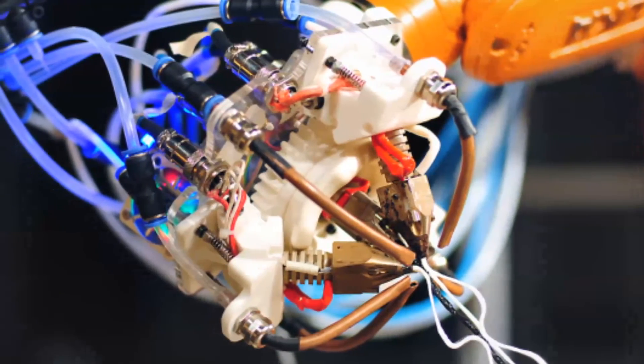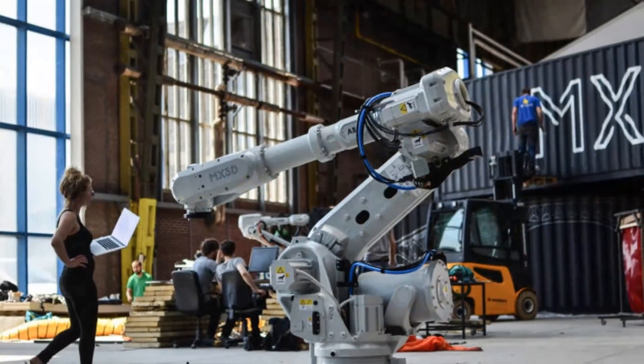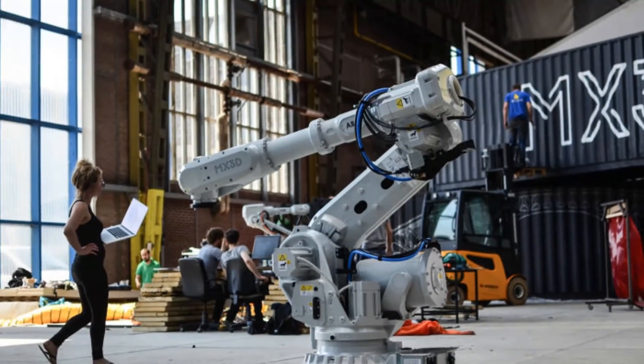By printing multiple lines, the printer will be able to create a strong, complex structure that spans the canal, printing its own supports along the way so that it can operate autonomously.